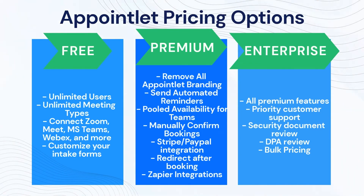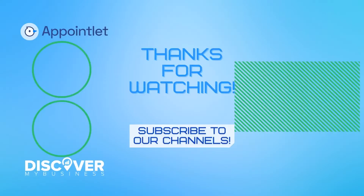The Appointlet premium plan is currently $10 a month. We also offer a 20% discount on all annual subscriptions, which brings the cost of your subscription down to $8.